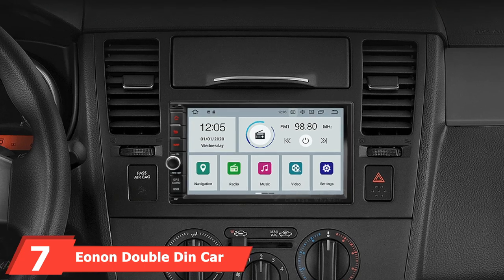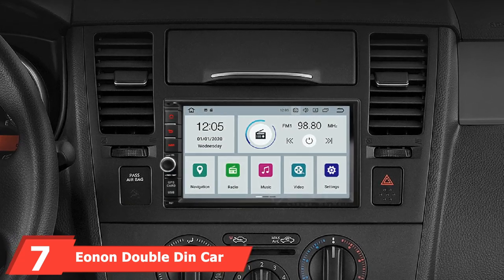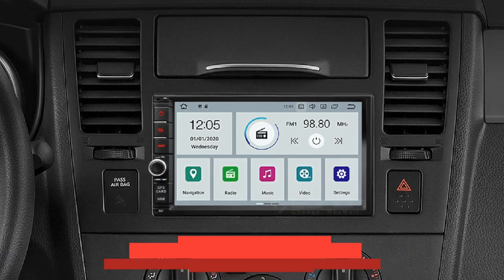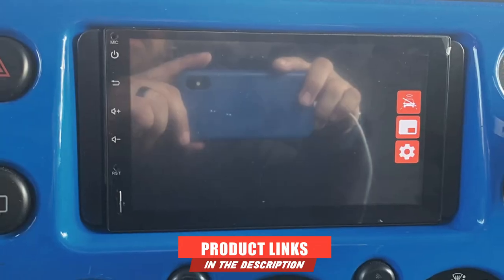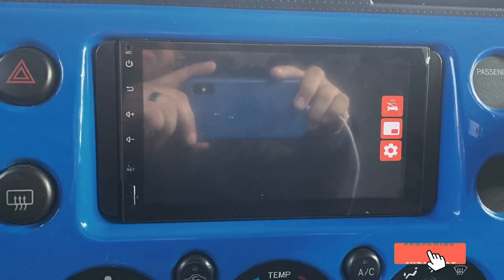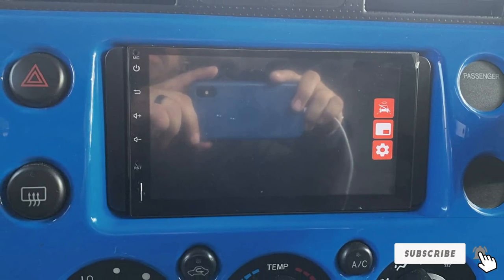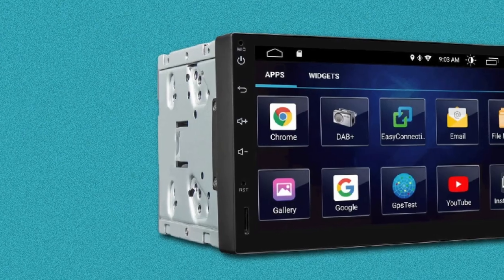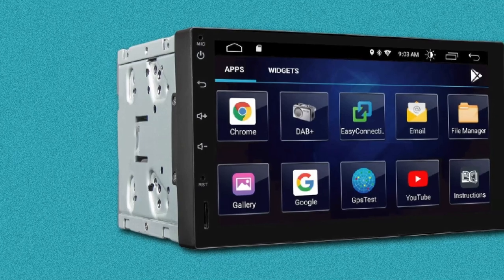Moving on to number 7, we have the EONIN Double-DIN Car Stereo. If you have been looking for a premium Double-DIN head unit, you must have come across EONIN as it has quite a high rating and mostly positive reviews. You can take complete advantage of Bluetooth to connect any mobile device and stream your favorite music all along the journey.